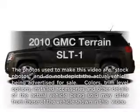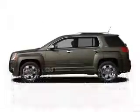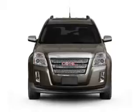Imagine yourself in this 2010 GMC Terrain. If you're looking for a first-rate auto, this one could be yours today.